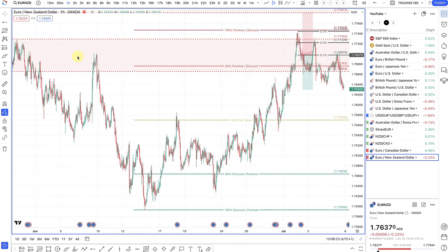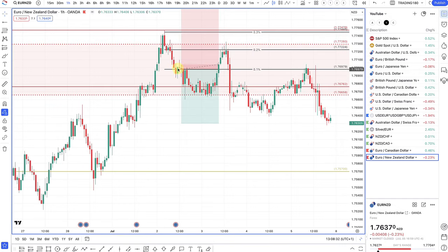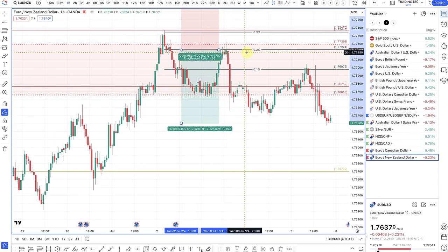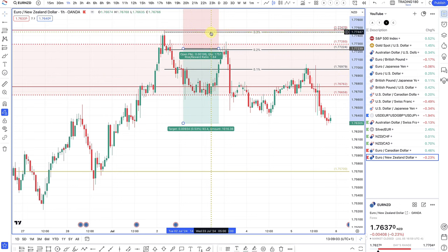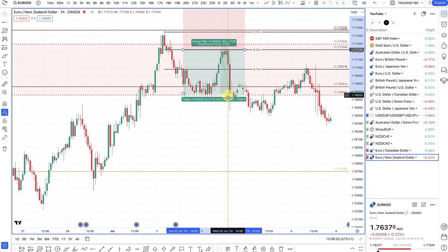I managed to get in as prices pulled back to this daily supply zone. My entries: I got into two positions. The first entry was around the 176 area and the second entry was a sell limit order at around 177.2. Market order was down here and then prices came back up, triggered me into my 50%. Didn't get triggered into the final position which would have been at 177.44. As we got triggered into that second position, I took profit off at one-to-one, and as prices came down on that large bearish candlestick, managed to take a nice one-to-one trade.